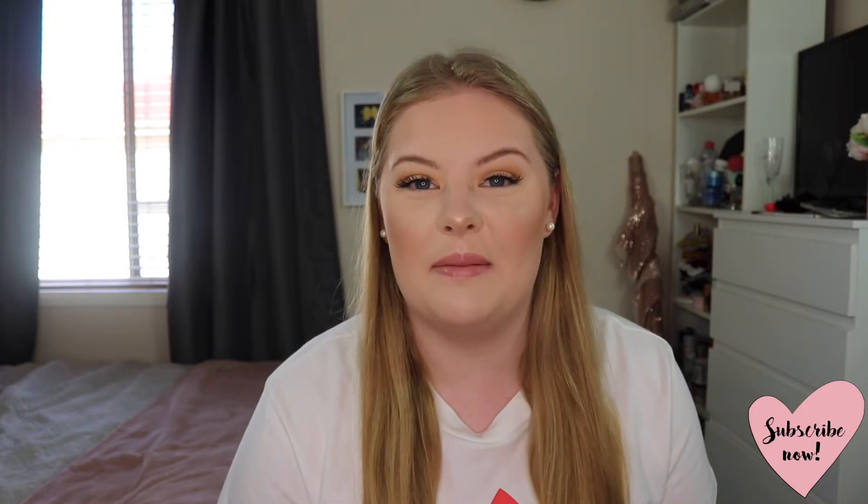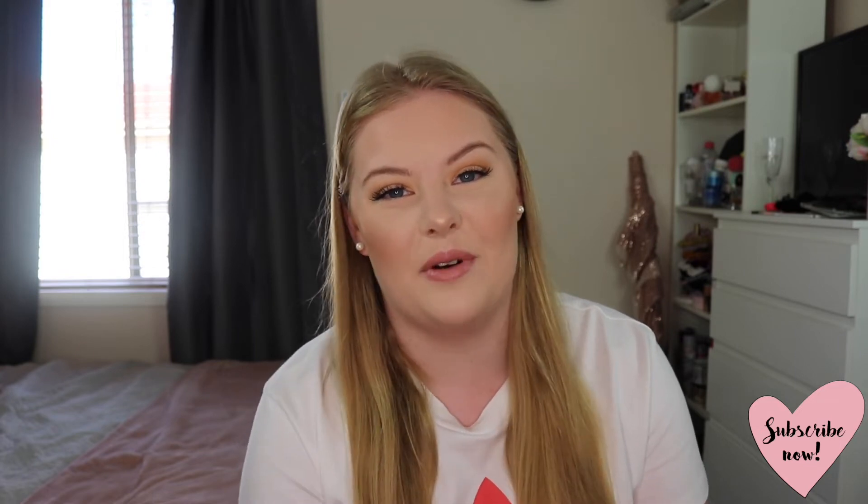Hello everyone, welcome back to my channel. In today's video I'm going to be doing my August favourites with you guys, just sharing all of the things that I have recently been loving for the month of August. I have quite a few things here to share with you. I've been trying out so many new things recently and I've just been absolutely obsessed, so if you are interested to see what I've been loving for August, just keep watching.